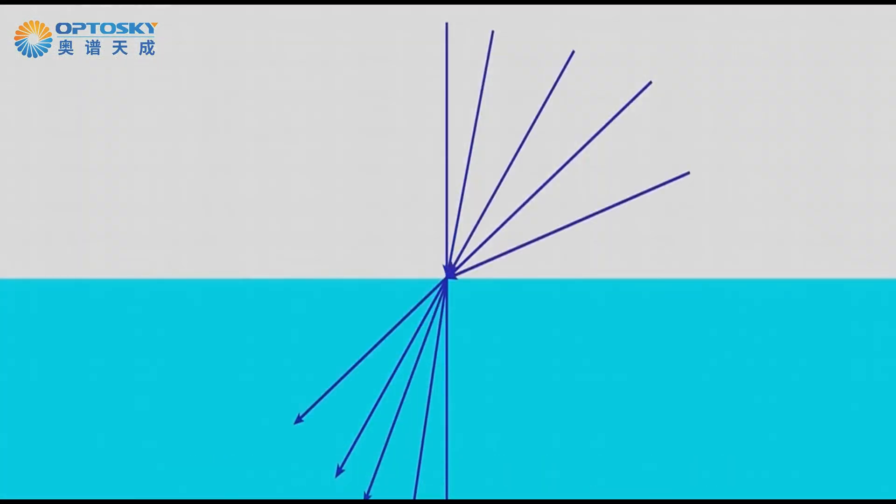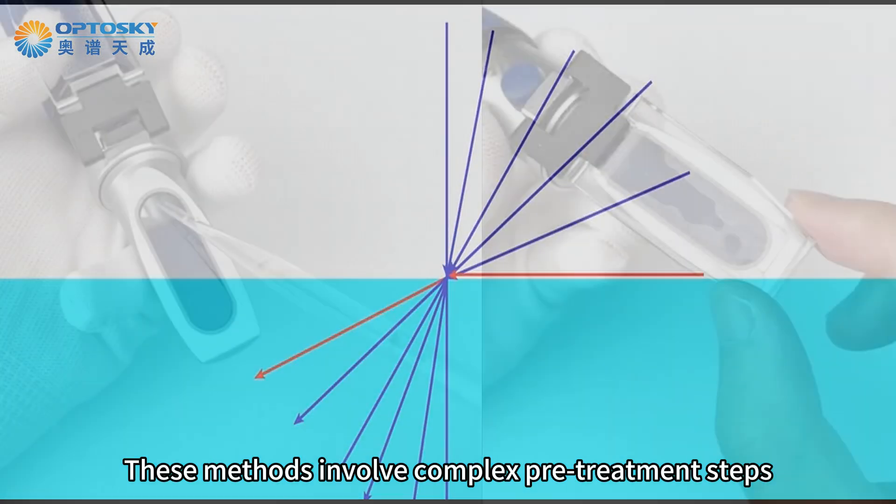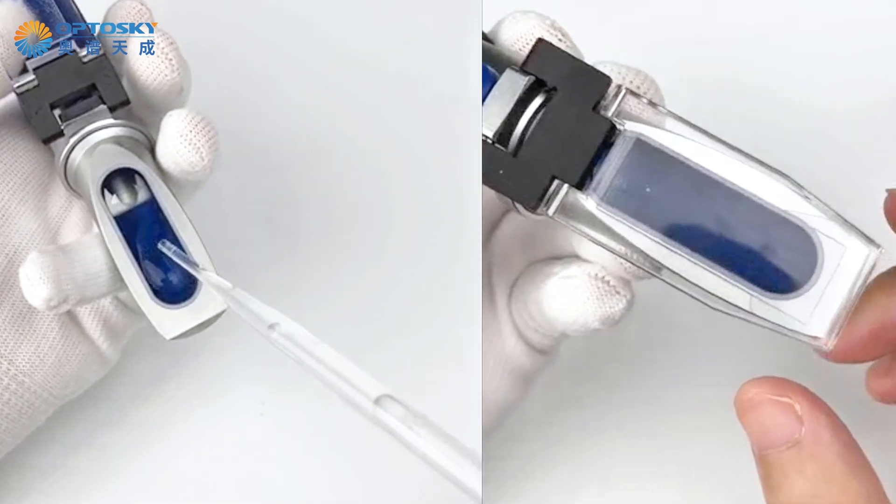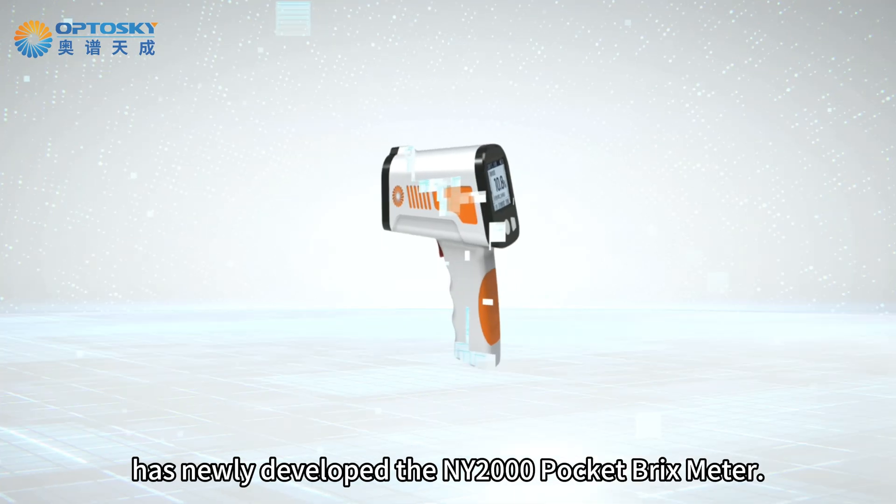Traditional detection methods are based on refractometry for sugar content measurement. These methods involve complex pre-treatment steps and cannot perform non-destructive testing.